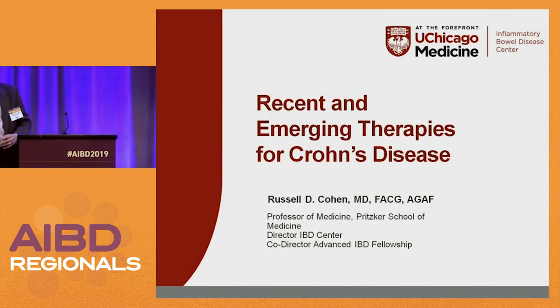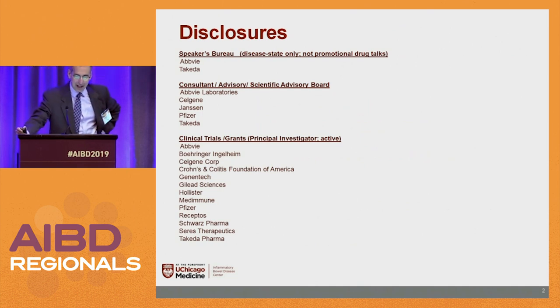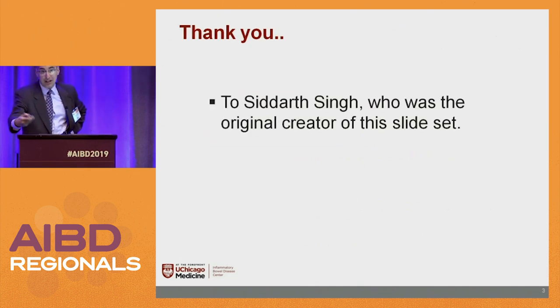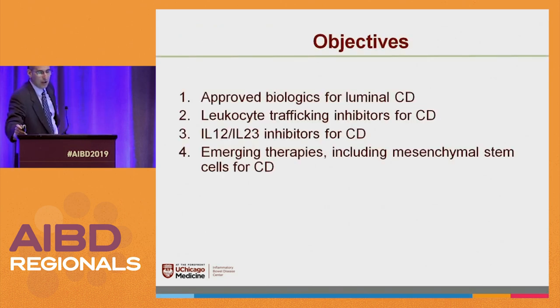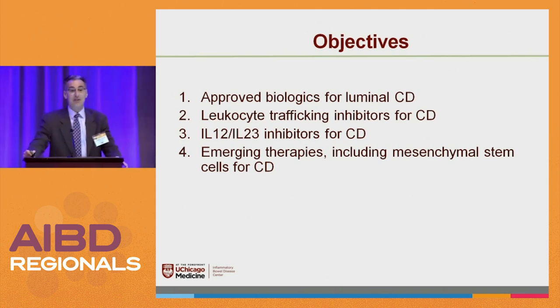Thanks for having me back. I know it's always challenging when you have a speaker do two talks. This is the same slide I showed you last time — I think Sid Singh originally created this slide deck, but I just updated it a little bit. So what we're going to do is talk about improved biologics for Crohn's disease, some leukocyte traffic inhibitors, IL-12/23s, and then some new therapies.